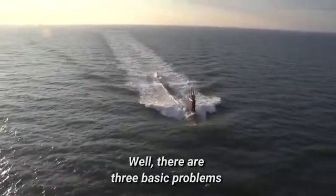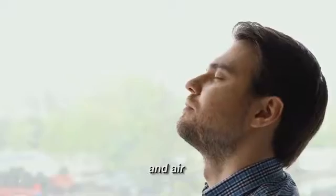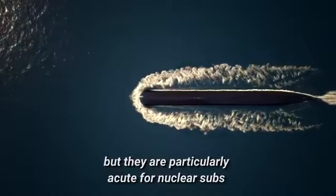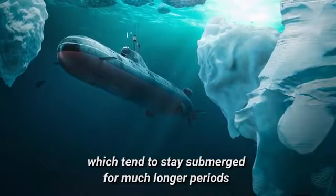There are three basic problems these modern engineering marvels have to overcome: food, water, and air. All submarines face these issues, but they are particularly acute for nuclear subs, which tend to stay submerged for much longer periods.